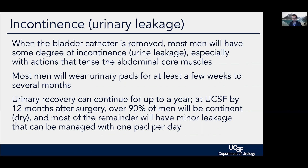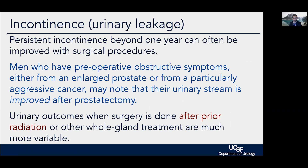The typical time that pads are required is a few weeks to a few months on average, but recovery can go on for up to a year. In our hands at UCSF, by one year over 90% of men will typically be dry. Most of the remainder will have relatively minor leakage manageable with a single pad per day. Bad long-term leakage is quite uncommon for men who have not had prior radiation therapy, and persistent leakage can be addressed with additional procedures.